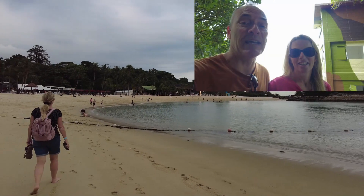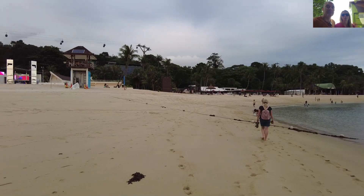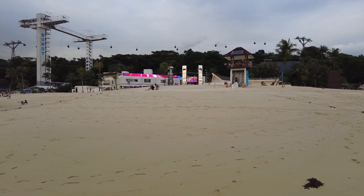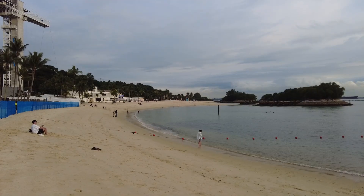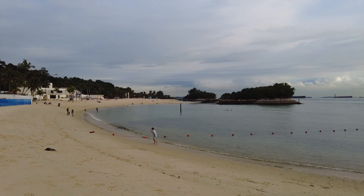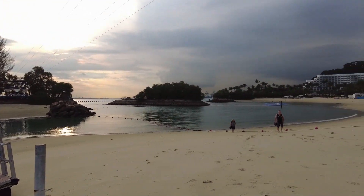We came down to the beach, but it wasn't really for us. If you've got an image in your mind of Sentosa being a pretty quiet little beach resort, you are going to be a bit disappointed. It's worth going to the beach, but the water's a little bit dirty so you're probably not going to be tempted to swim.